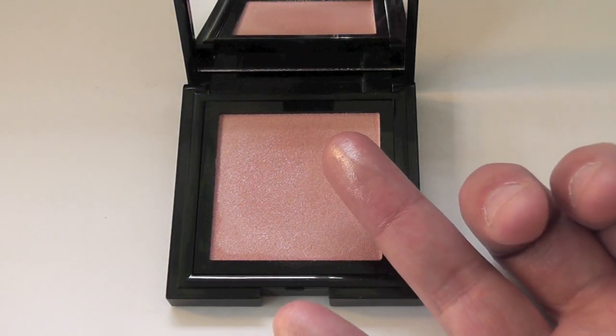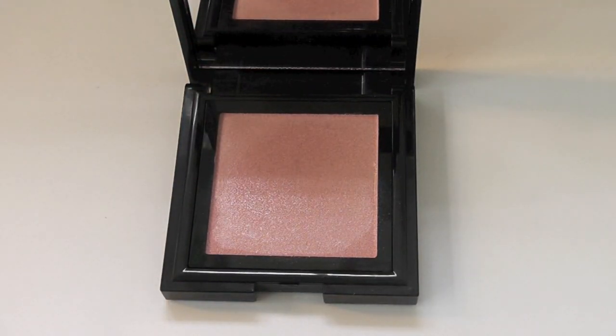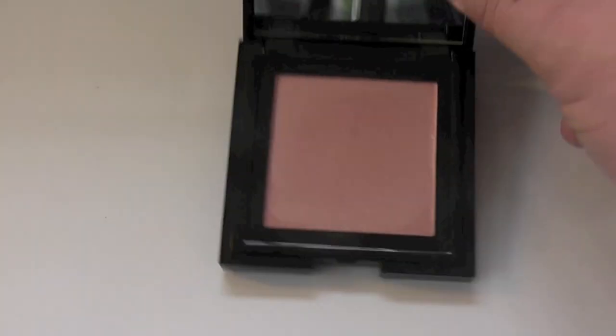You can see that it applies very, very sheerly, but when I put this on the back of my hand, it looks like glitter has been applied to the skin. This stuff is truly phenomenal.